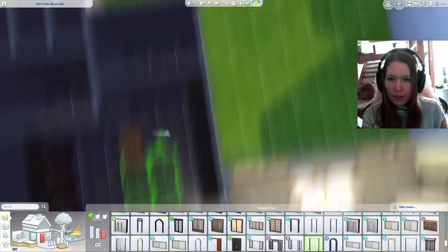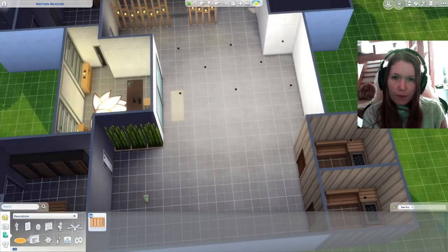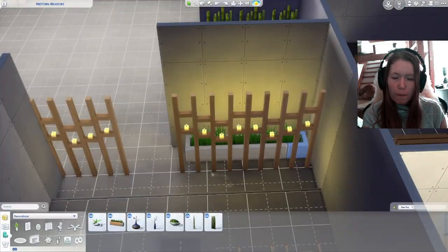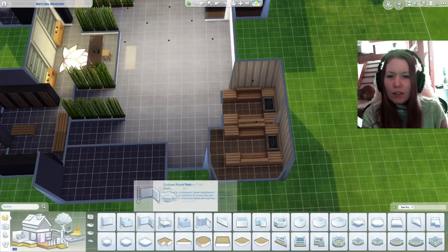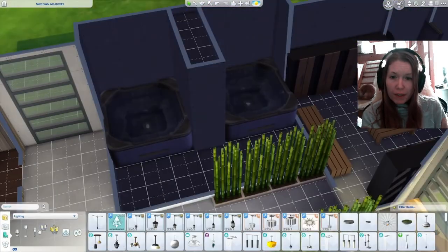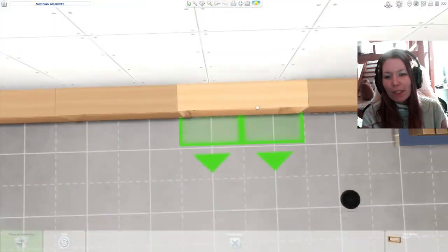I actually built this in a private let's play. If you're also interested in my other let's plays, I have a Japanese series called Snow Bloom where we're actually having a bit of drama right now. I also have a Not So Berry challenge going on on my Twitch channel, which I need to get back to as well — it's coming as I can do it.